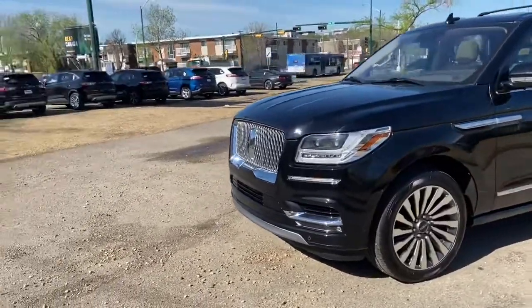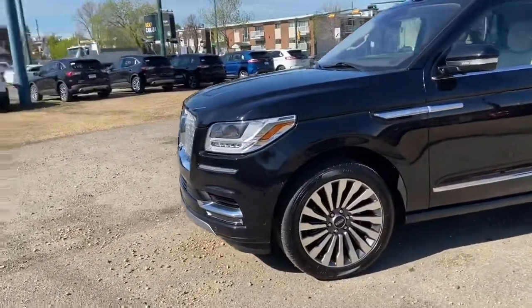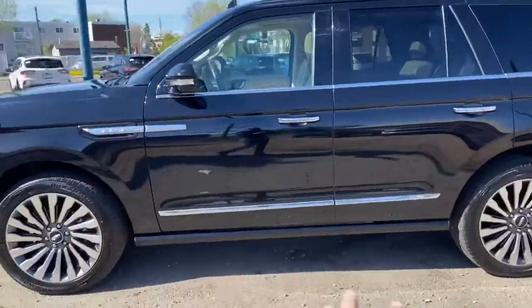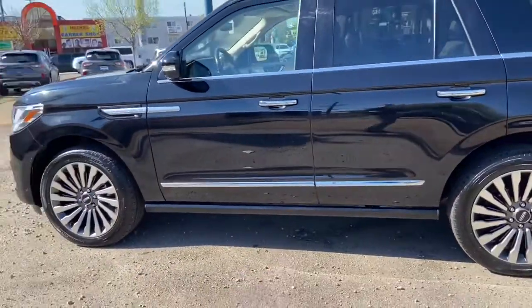On this SUV you have LED lighting with front sensors, a 360 degree camera, alloy wheels with power retractable running boards.